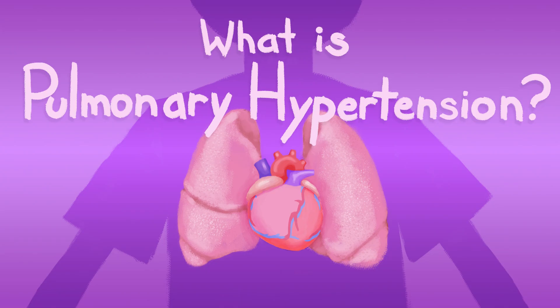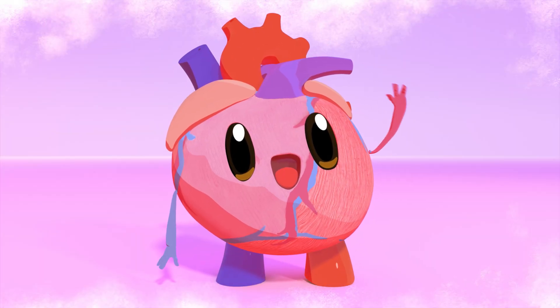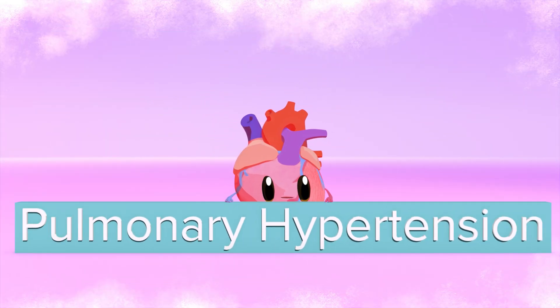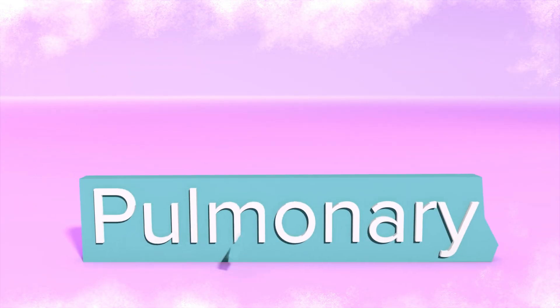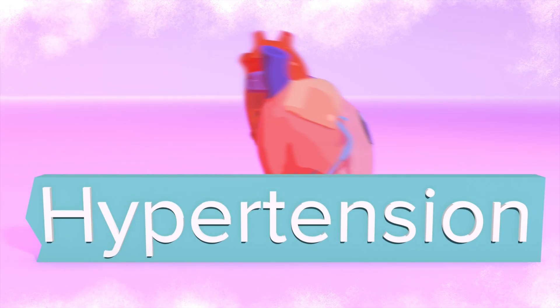What is pulmonary hypertension? Pulmonary hypertension is a big phrase, so let's break it down. Pulmonary simply means lungs, and hypertension means high blood pressure.